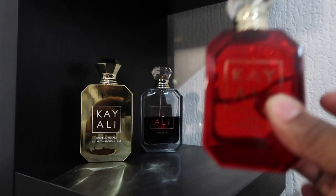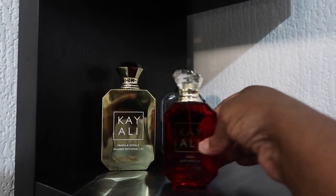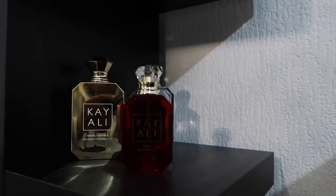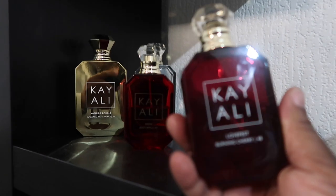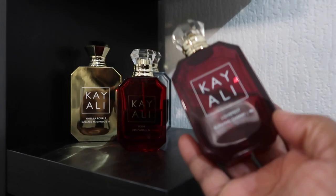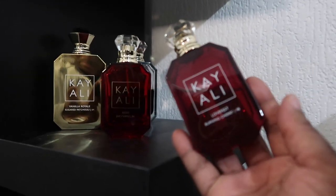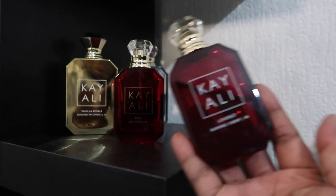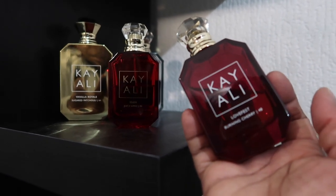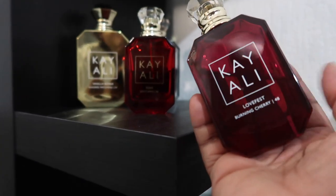My all-time favorite after Vanilla 28 with Kayali is Juicy Apple. The number always indicates how many times they tried the formulation. This one is a very girly, sweet scent — she's just amazing, does no wrong. I love this. The next one is kind of not everybody's cup of tea, but when I want to go and do... it's a really nice scent for going to bed, basically. A lot of people don't like it but I enjoy it during winter time.